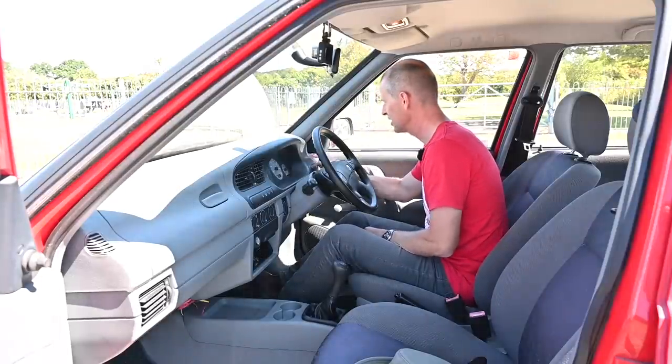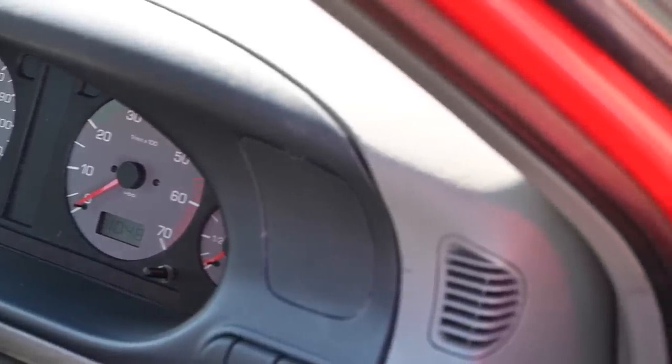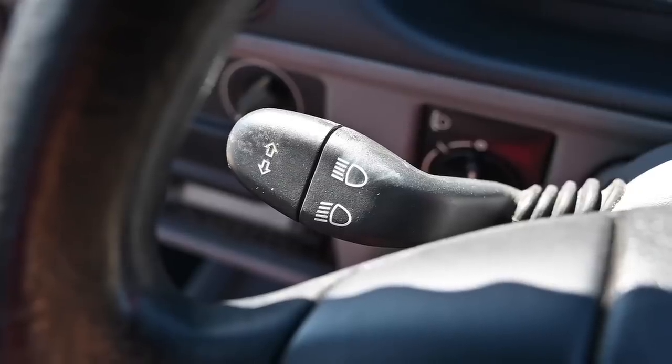There's this blanking plate, which on no model in the range has anything at all — there's just a screw which holds the dashboard in. Maybe on some of the Polo models there is something here, but not on this one. The switchgear is all very neat and tidy.